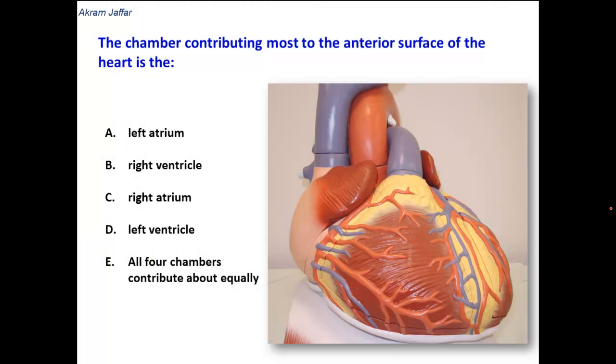The chamber contributing most to the anterior surface of the heart is which of the following chambers? Left atrium, right ventricle, right atrium, left ventricle, and all four chambers contribute about equally.